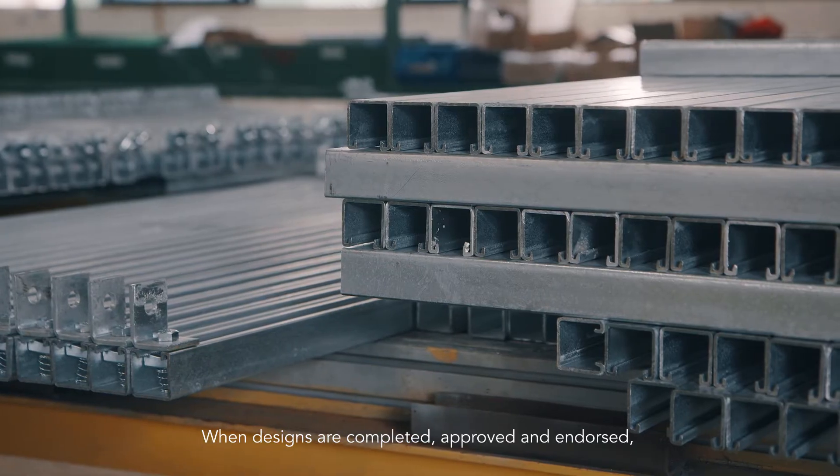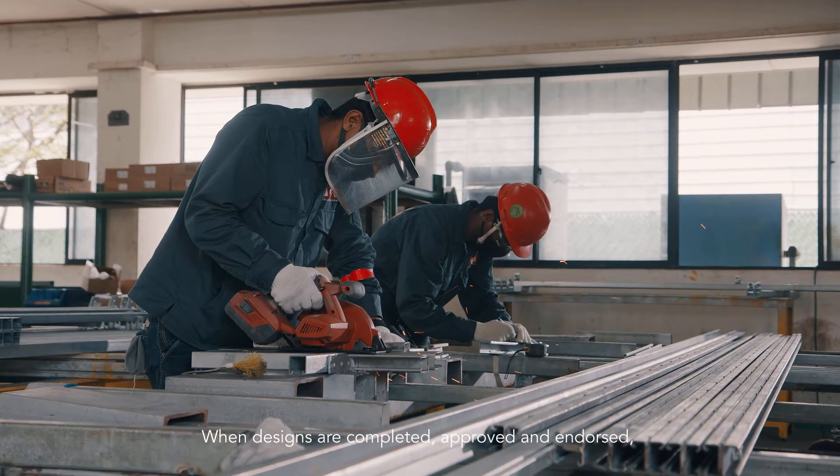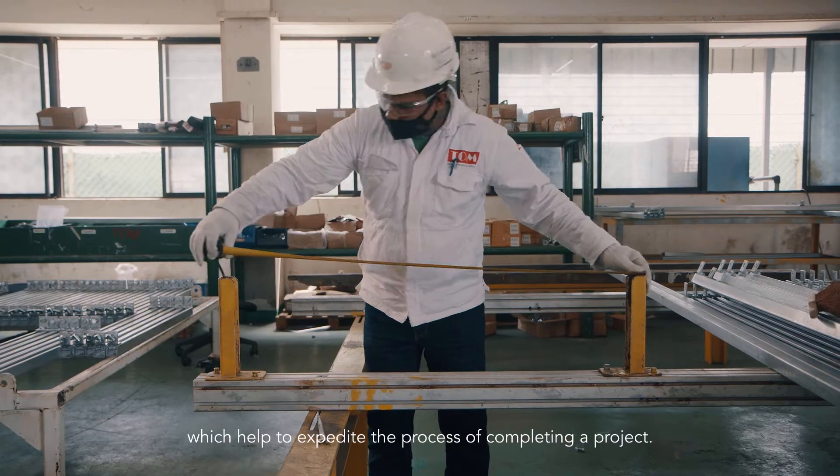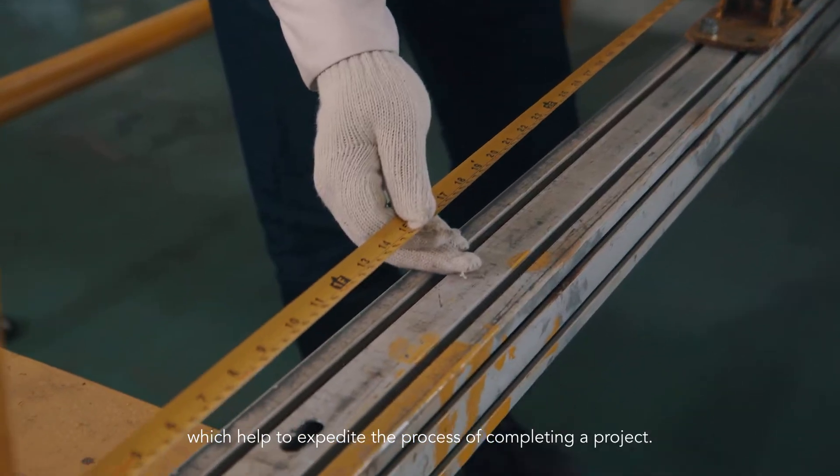When designs are completed, approved, and endorsed, minimum changes are made at the fabrication and installation stages, which helps to expedite the process of completing a project.